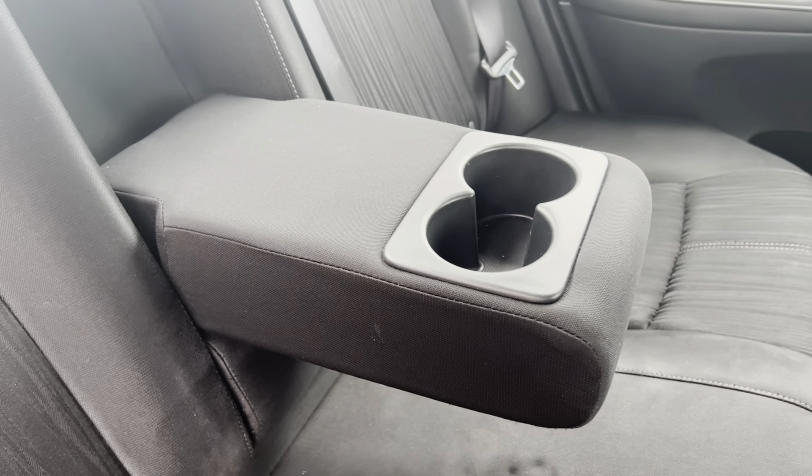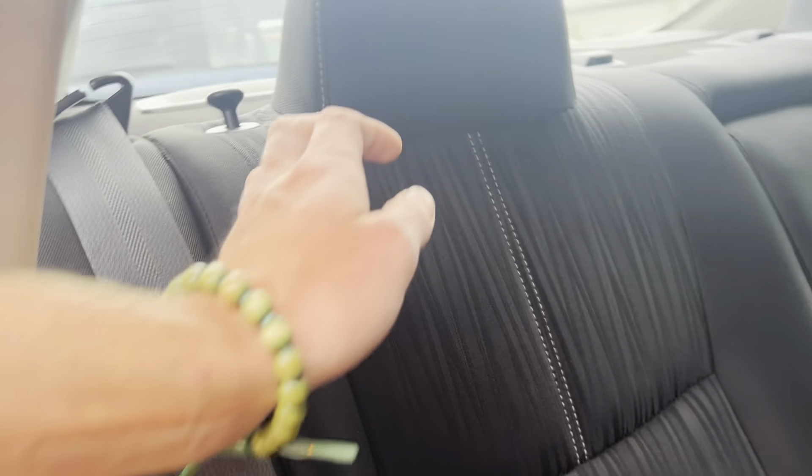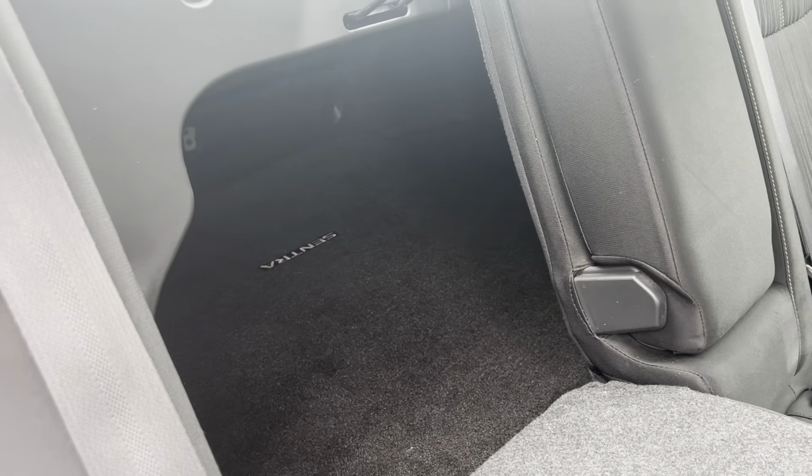It is a push-to-start — got that cool glowing red button, you can't miss it. The key fobs for that do come with two. AC works great; I got it turned on about halfway and I'm actually kind of cold in here, so we're going to go ahead and turn that down.